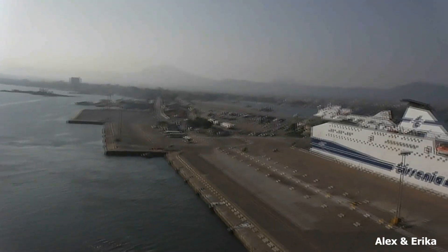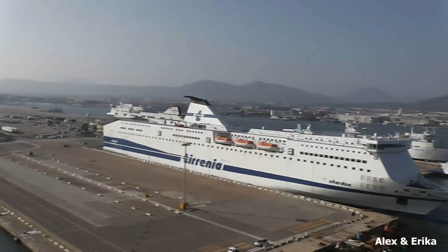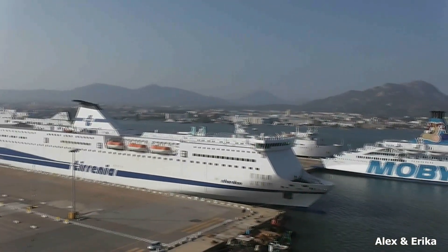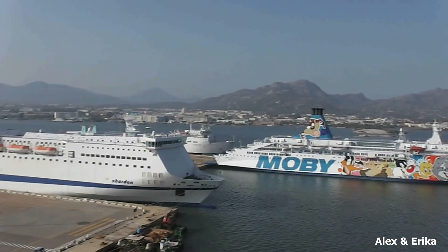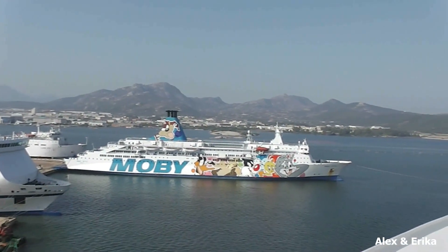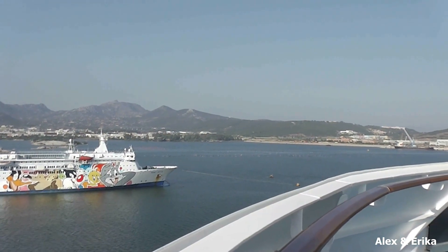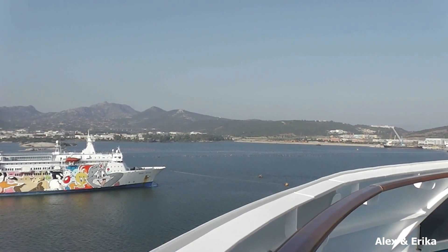We spent about 3 to 4 hours on the beach and then came back. I did quite a bit of research about this port before we came in, and there honestly wasn't a whole lot to do here. The one thing that stood out were the beaches. And it was a nice day at the beach.